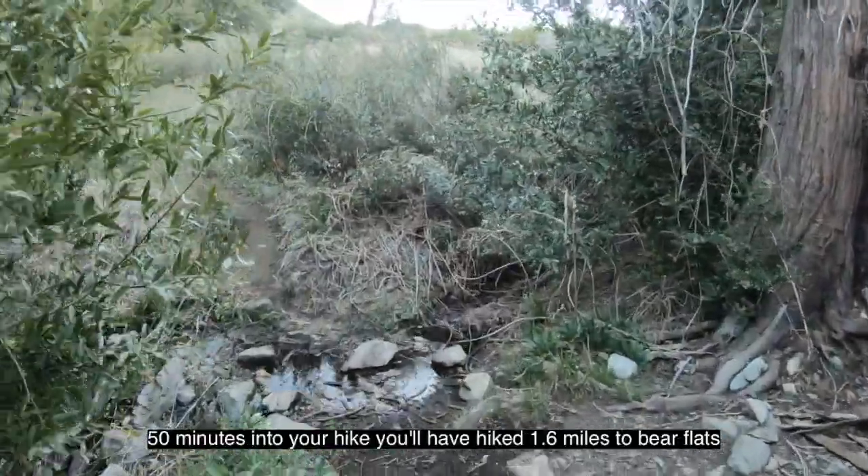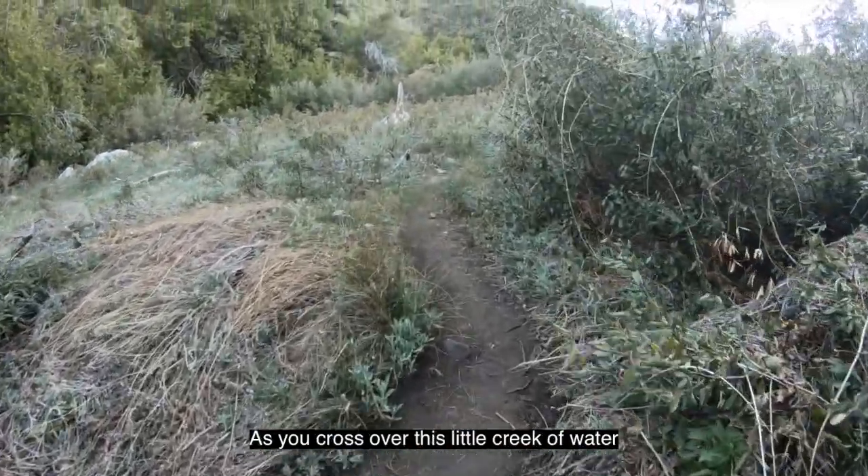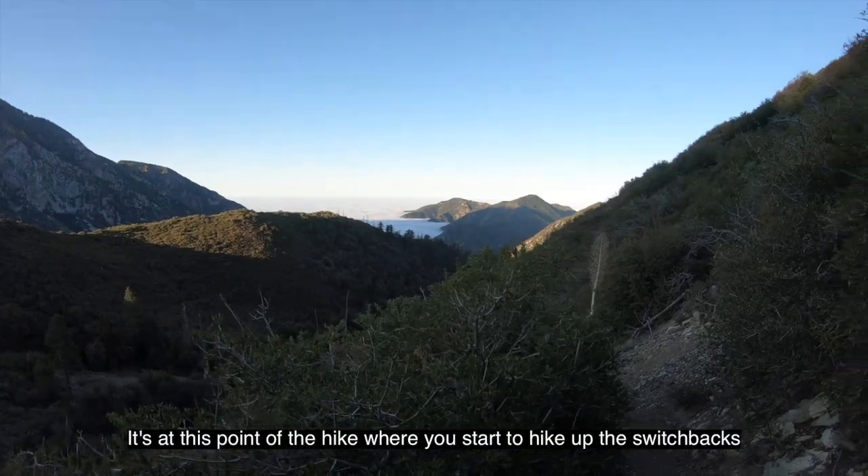50 minutes into your hike, you'll have hiked 1.6 miles to Bear Flats as you cross over this little creek of water. It's at this point of the hike where you start to hike up the switchbacks.